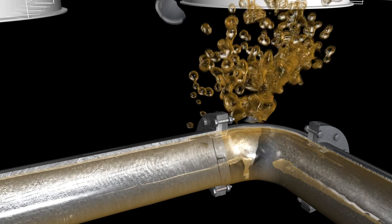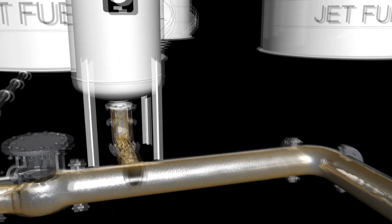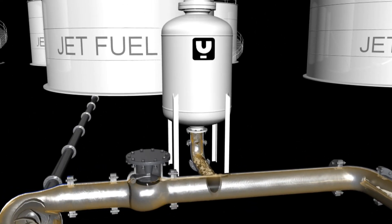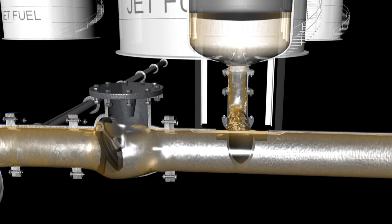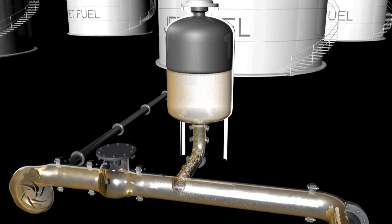With the bladder surge tank installed on the piping near the check valve, the fuel's energy is managed and the tank oscillates back and forth to stabilize the fluid pressure.